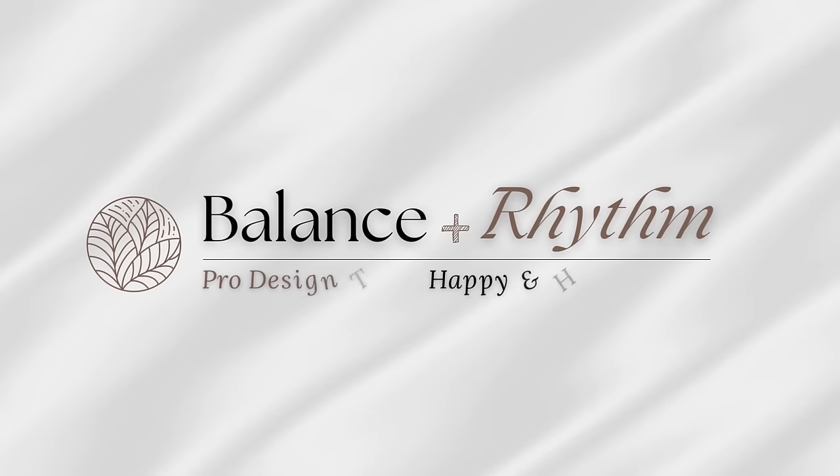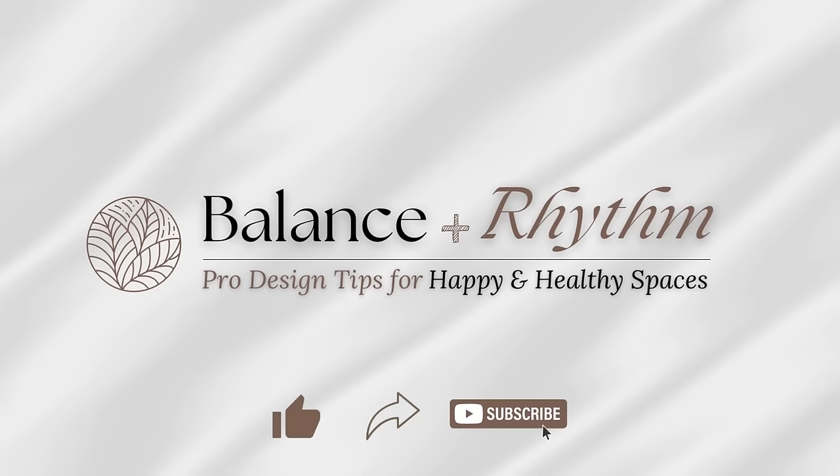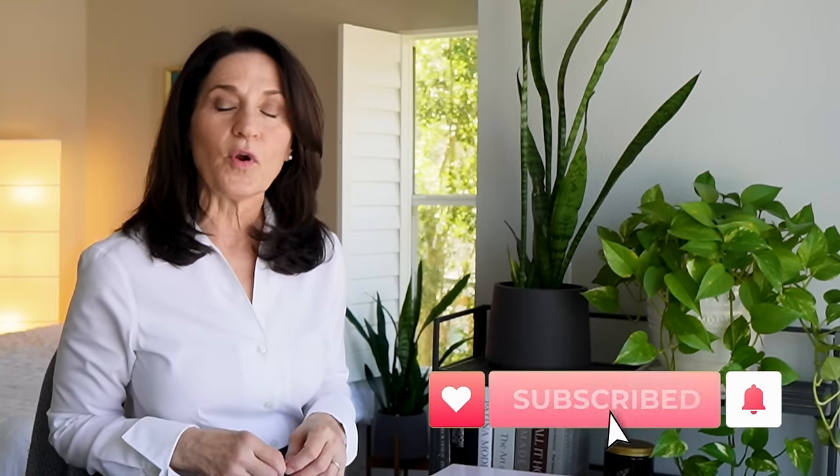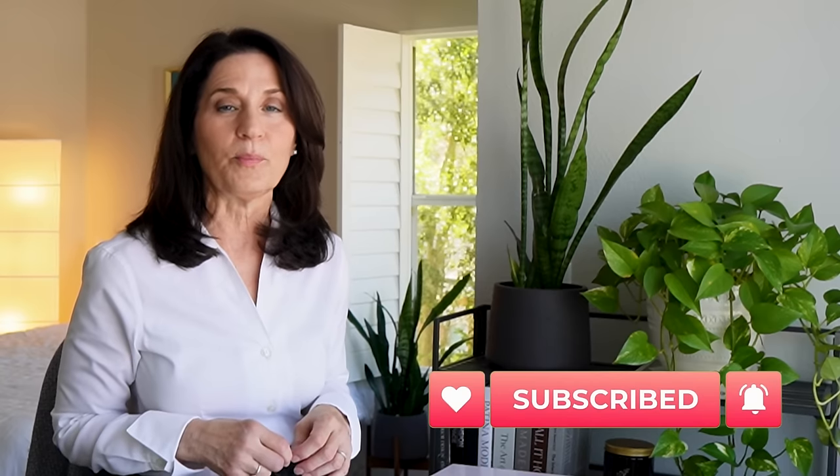Let's take a look at some ways to use paint to transform the look and feel of your home. Hi everyone, Liz here. Welcome to Balance and Rhythm, where we talk about interior design and ways to make the most of our homes to create happiness, health, and well-being. Paint is one of the fastest and least expensive ways to give your home a whole new look, so let's explore some of paint's effects and how you can use it to transform your interior spaces.